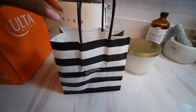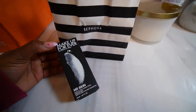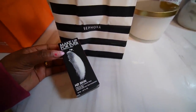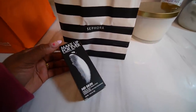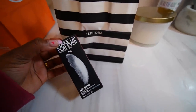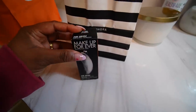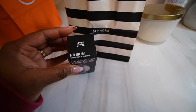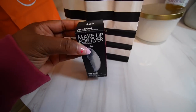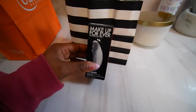From Sephora I picked up the new Makeup Forever foundation — this is the 8D Skin Foundation. I will be trying this out tomorrow Sunday, and again Monday, and then I will have a review on it Tuesday. I'm excited to try this — it feels really nice on my hand so I feel like it's going to be a good one.